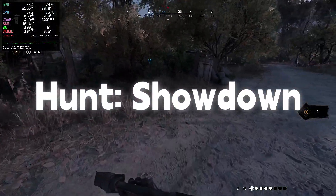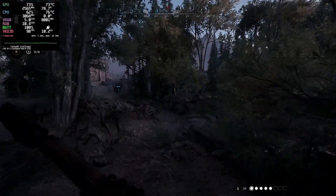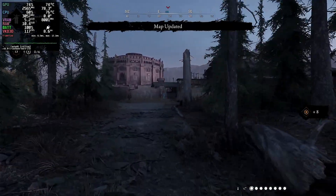Hunt Showdown — pretty demanding but still solid. Most of the time it sits around 100 fps and sometimes it dips briefly to about 83 fps, but honestly it's so short you don't even notice.